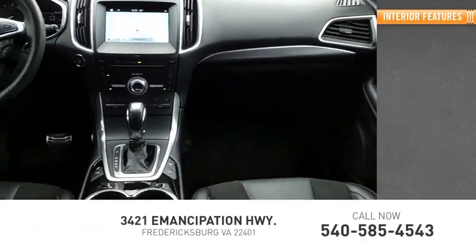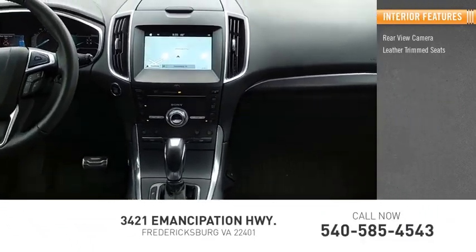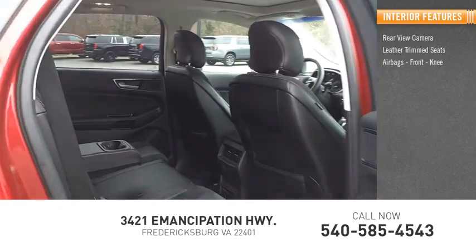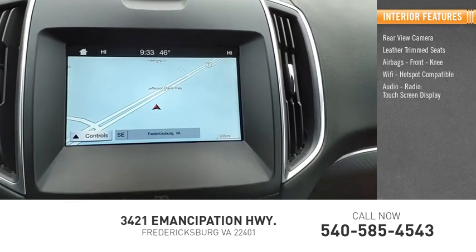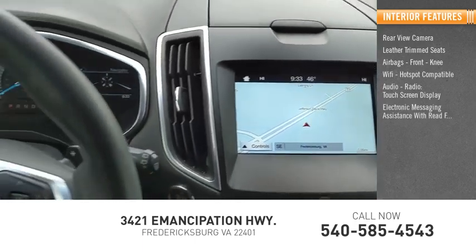Inside you'll find a rear view camera, leather trim seats, airbags, front knee airbag, Wi-Fi hotspot compatible, audio radio, touch screen display, and electronic messaging assistance with read function.